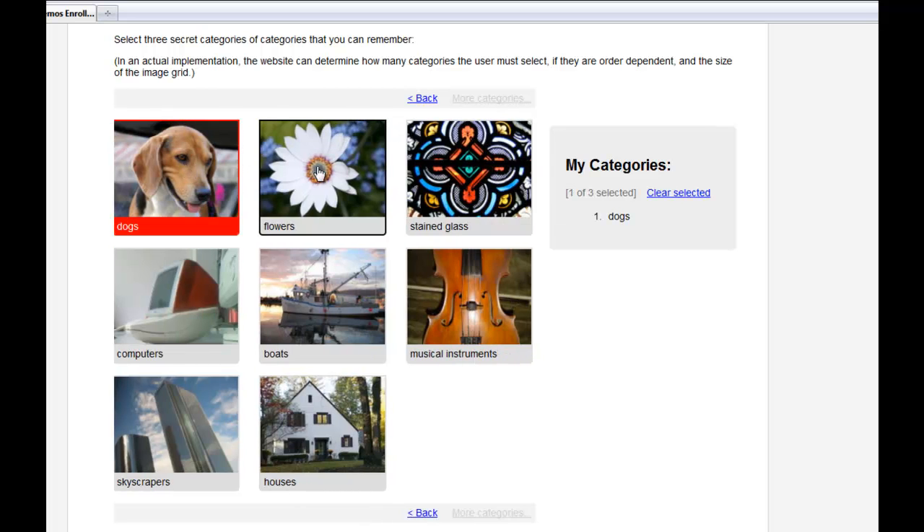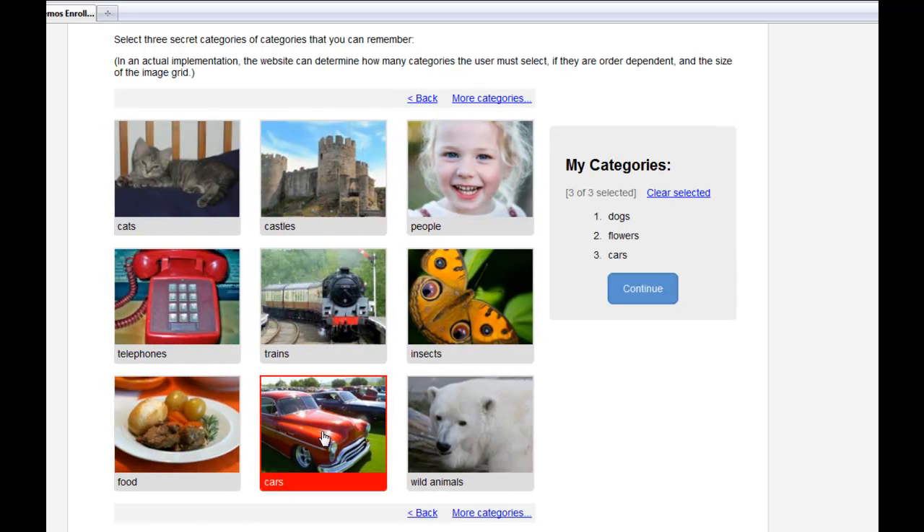I'm going to select dogs, flowers, and for my third category, I'm going to choose cars.